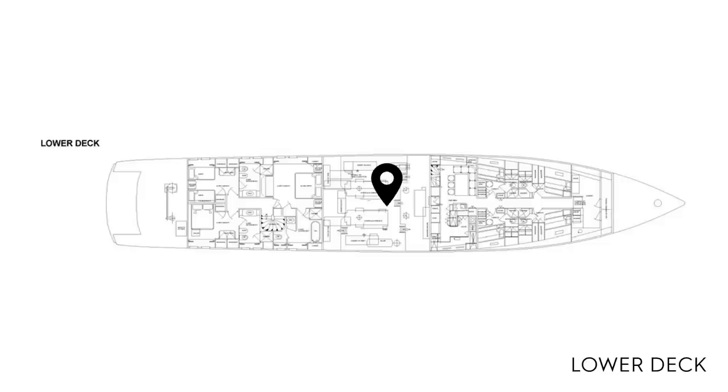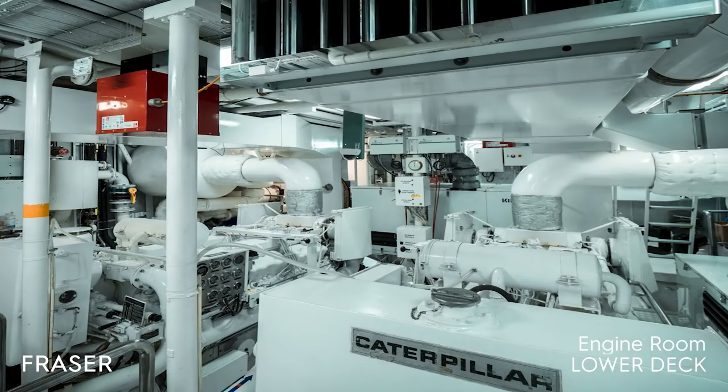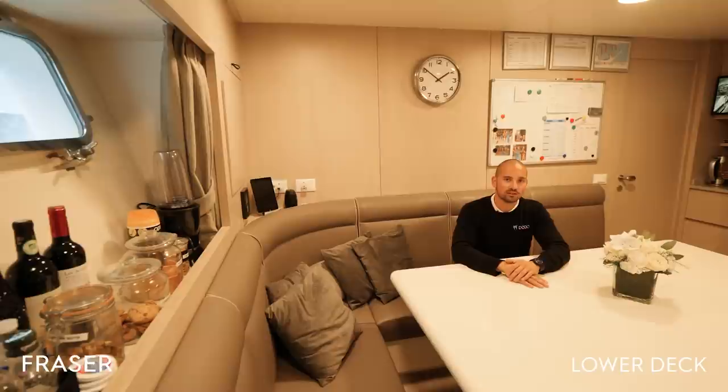Here we are in the engine room. As you can see, not just the exterior and interior have been well maintained, but also the engine room itself. I'm standing next to the fully rebuilt engines with extremely low working hours. Also important to mention are the three new generators and the zero-speed stabilizers by Naiad, which work impeccably.